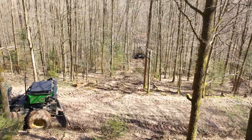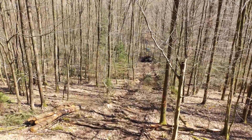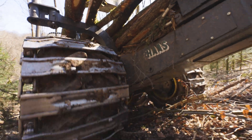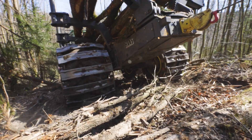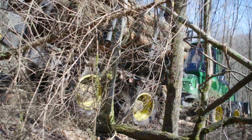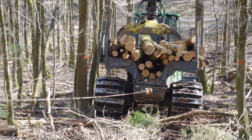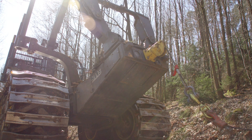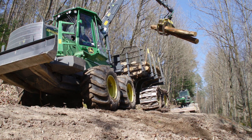Wolfgang Lauer also uses the Uniwinch in combination with the other forestry machines in the fleet. And now we come to the 1210G, the latest machine in the fleet. The conversion was carried out at Haas over the winter, marking the fifth commissioned by Wolfgang Lauer. In addition to the compact winch technology and the hydraulic lifting tail, a number of other modifications were implemented.